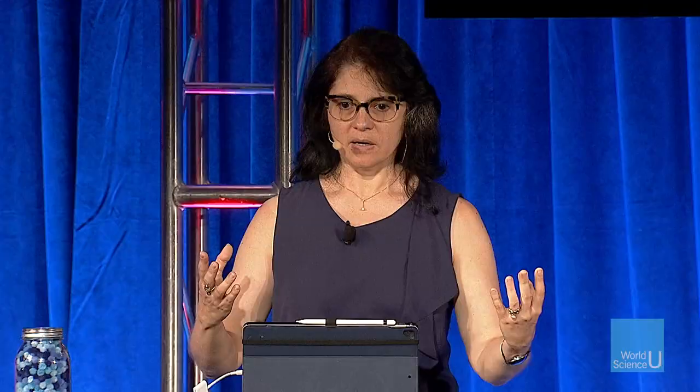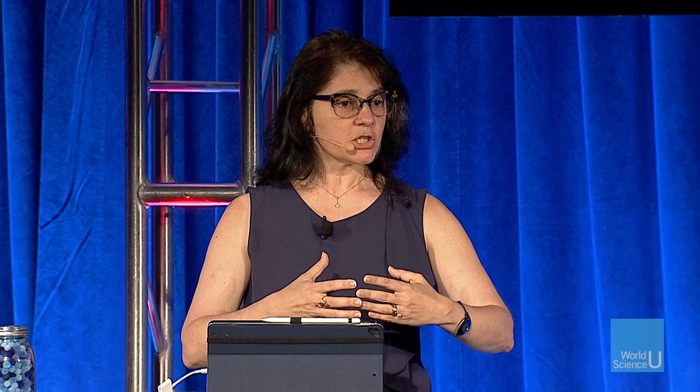This is not because biological scaling is governed by power laws as if someone decreed it. It's the other way around: because these relationships are explained by power laws, that tells us there's a lot about physics and biology and complex systems that are self-similar — meaning they must grow through the addition of modules that retain similar properties, and the whole grows in a self-similar way that can be described mathematically by power laws. Once you have those power laws, how do you find where they apply? You can start by simply just looking around.